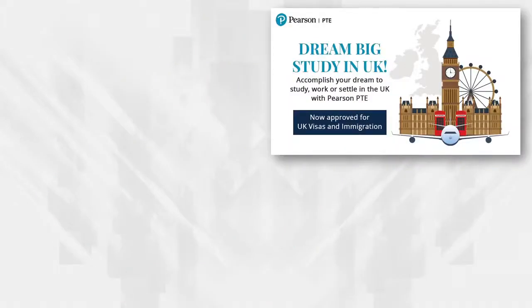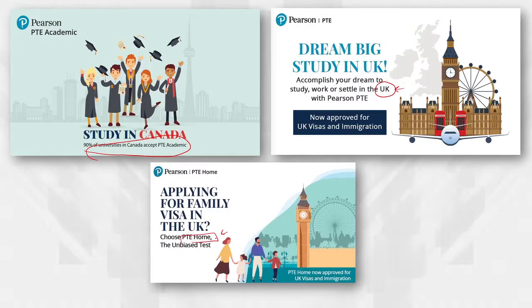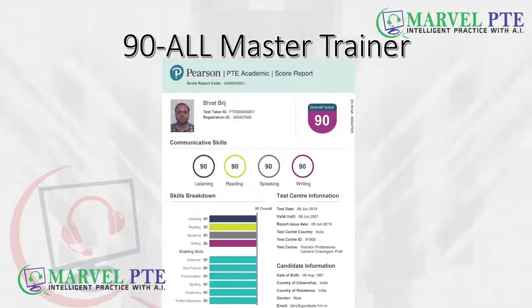First things first — PTE is now accepted in UK. So if you want to study in UK, you can achieve your goal through PTE. 90% of Canadian universities accept PTE Academic. PTE is now valid for spouse visas in UK — if you are going for a family visa or spouse visa, you can get it through PTE Home also.